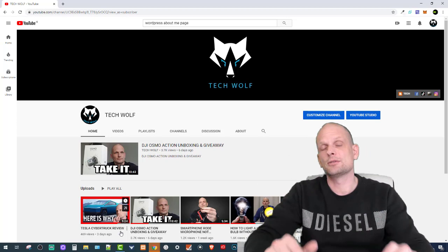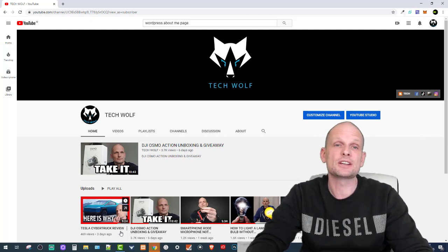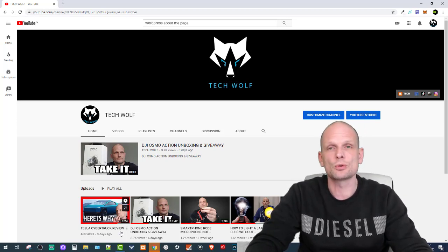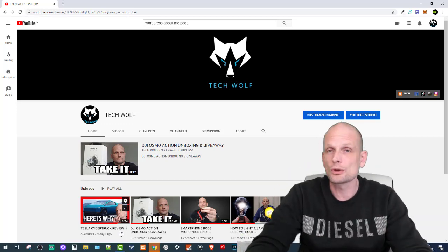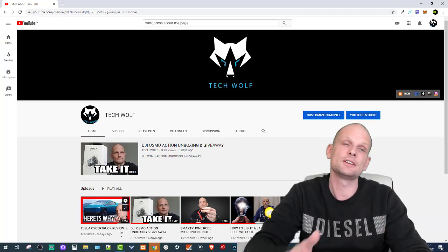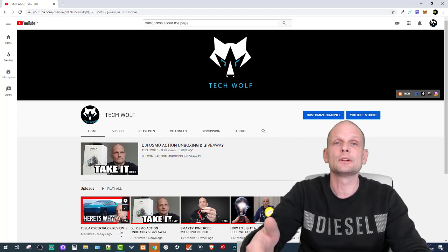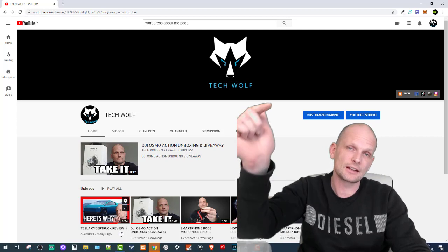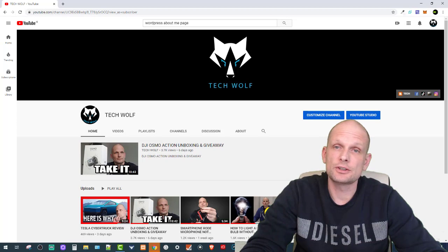I haven't been posting for the recent four days because I was building a website for these giveaways. On this website I will be announcing, showing, and displaying winners of my giveaways — it will be transparent so you can always see who won. The link to this website is in the description of this video, and we will also review it in this video.